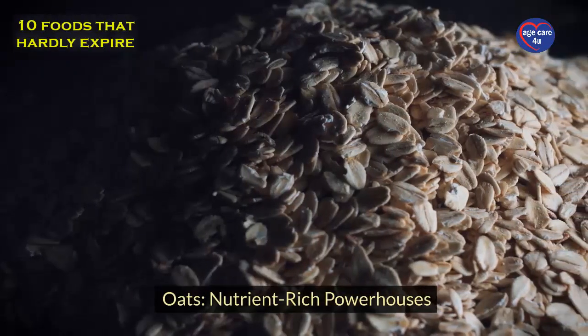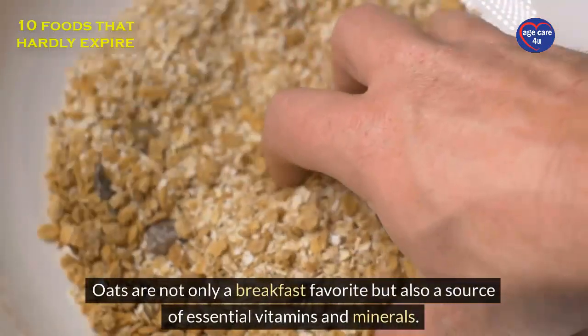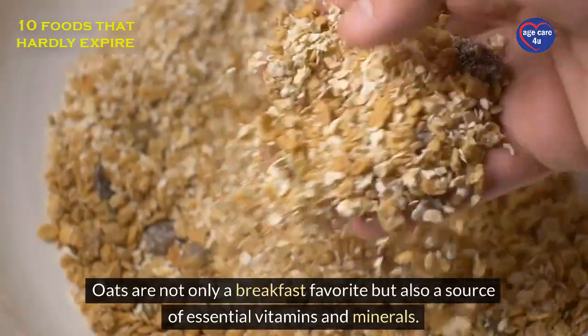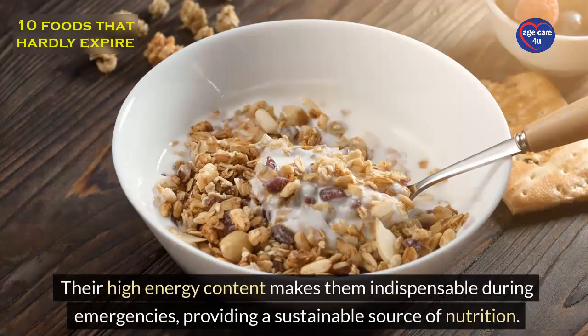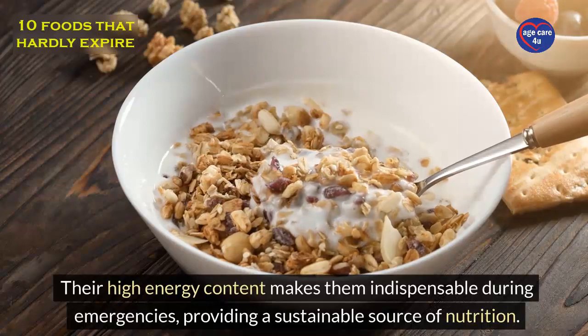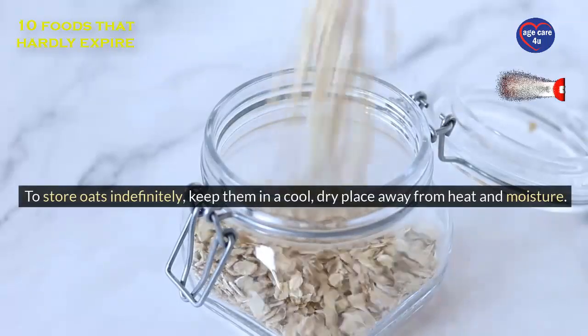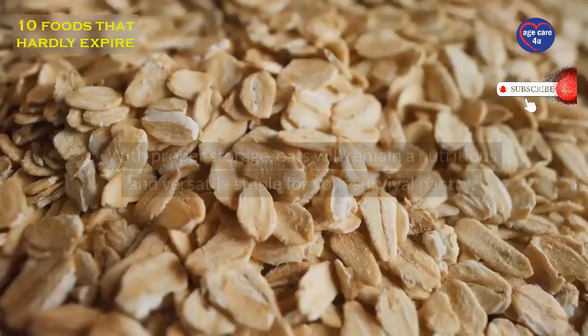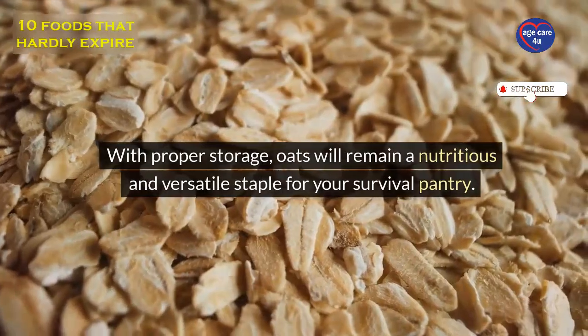Oats: nutrient-rich powerhouses. Oats are not only a breakfast favorite but also a source of essential vitamins and minerals. Their high-energy content makes them indispensable during emergencies, providing a sustainable source of nutrition. To store oats indefinitely, keep them in a cool, dry place away from heat and moisture. With proper storage, oats will remain a nutritious and versatile staple for your survival pantry.